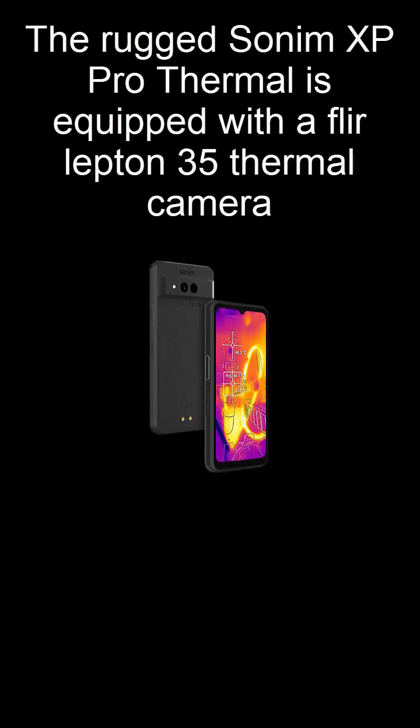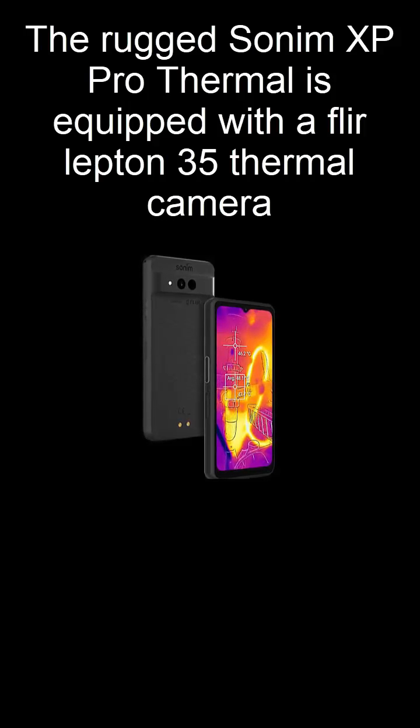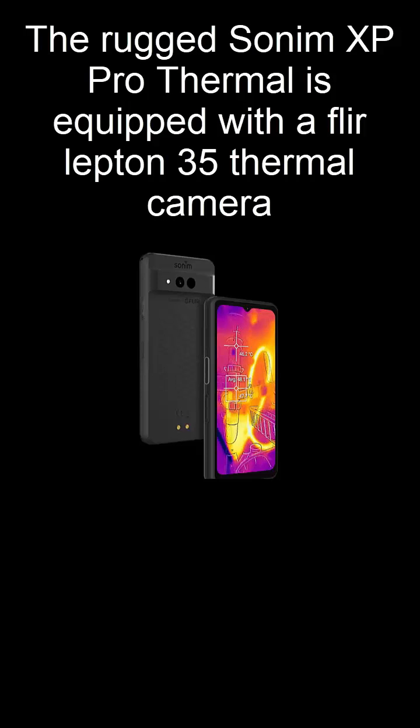Built for extreme durability, this powerhouse is designed for professionals in inspection, construction, automotive repair, and beyond. Sonim is known for creating some of the world's toughest phones, and the XP Pro Thermal is no exception. Built to Sonim rugged performance standards, it's designed to survive water, dust, shocks, and extreme temperatures.